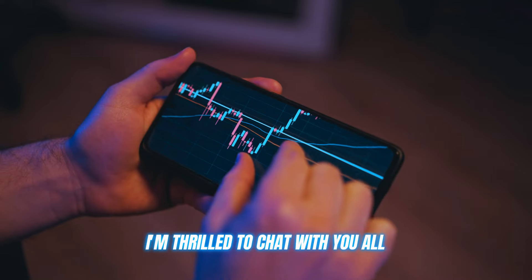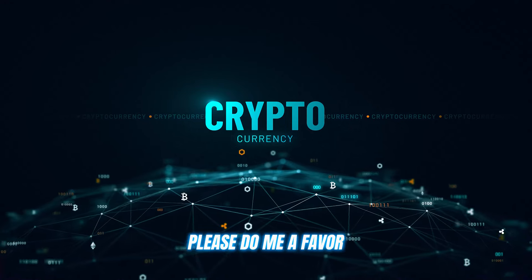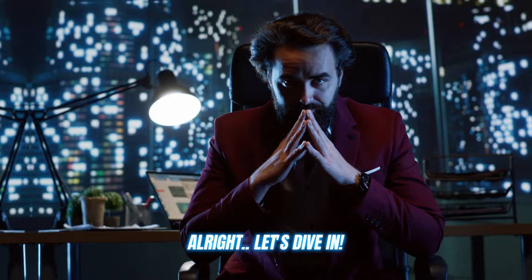Good day, crypto enthusiasts. I'm thrilled to chat with you all about a remarkable crypto trading platform that's been making waves recently. But first, please do me a favor and hit that subscribe button and ring the bell — you don't want to miss any of my future tips and crypto insights. All right, let's dive in.